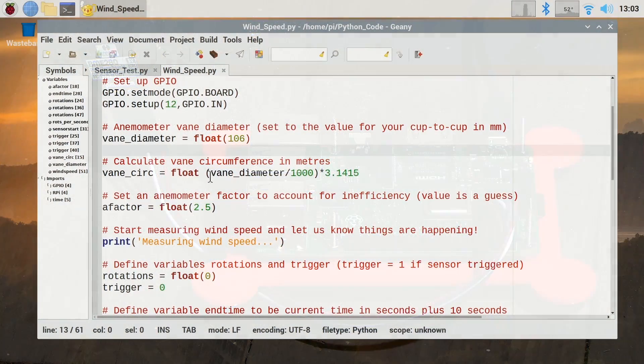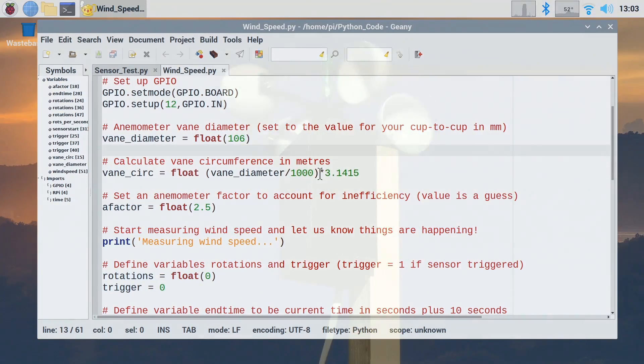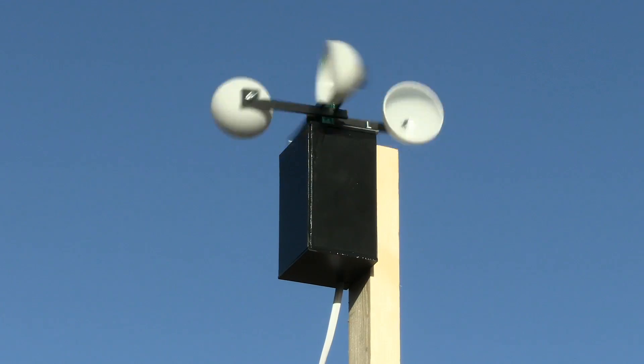Last year, in my favourite ever Raspberry Pi project, I even added a homemade anemometer to a Pi to enable it to report the speed of the wind.